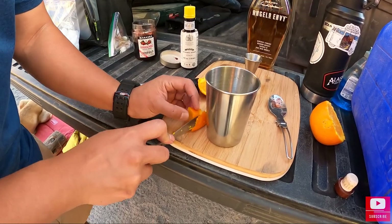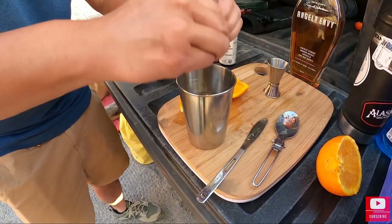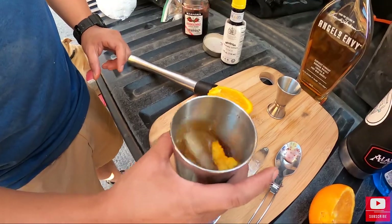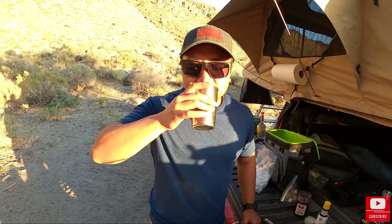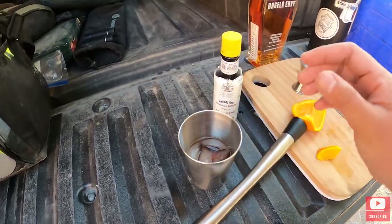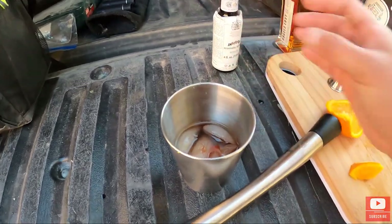An orange zest in there? I'll just throw it on there with it. There you have it — old-fashioned. I missed a very crucial step and I apologize, which is bitters. I usually do like two splashes — there we go. Oh geez, that was way too much.